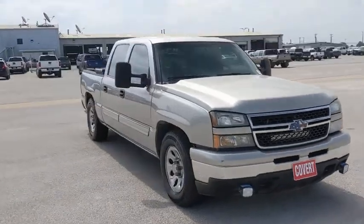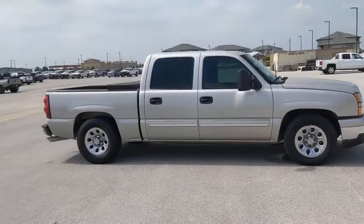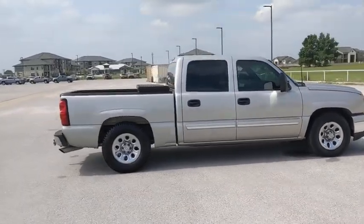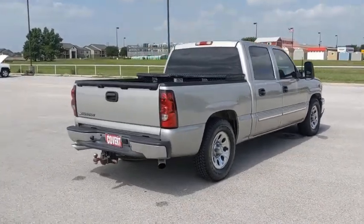Looking for the right vehicle? Check out the 2007 Chevrolet Silverado 1500. The Chevy Silverado 1500 is the perfect combination of functionality, reliability, and technology.